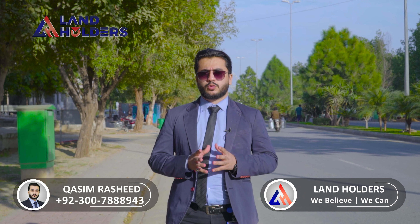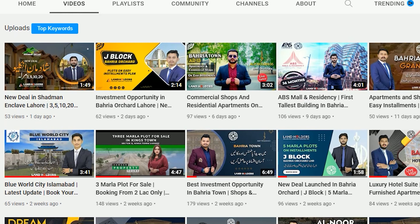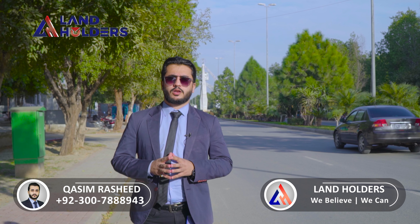On the Landholders YouTube channel, you will find properties related to all over Pakistan — legal societies and legal projects.